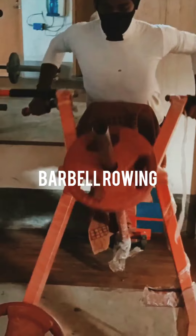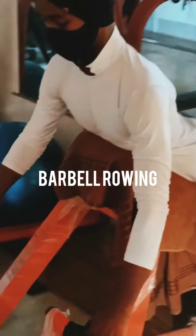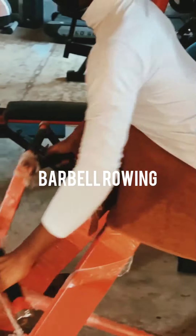This exercise is called barbell rowing. It's an effective workout for your back muscles. It's improved to grow your back muscles and gives you a great look from behind. It's always a good exercise you can do in your gym.